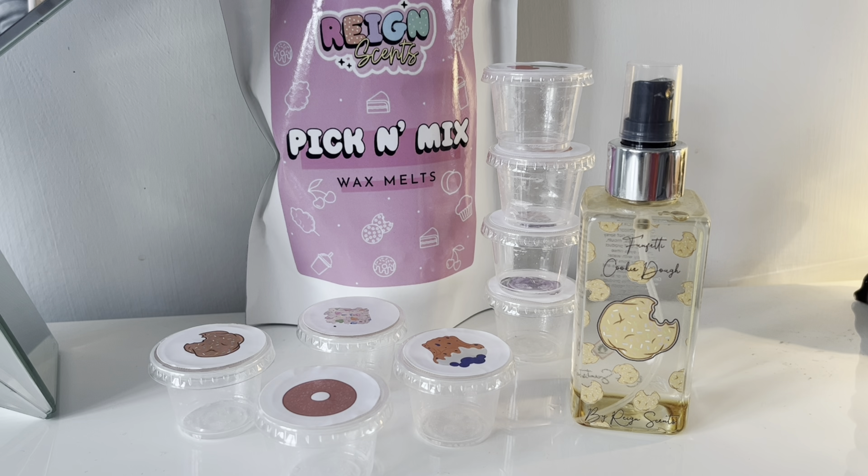Looking at the other scents they do in the spray — there's Fiji Sands, Wild Cherry, and funfetti cookie dough, though they're all currently out of stock at time of filming, so hopefully they'll restock soon. If you do buy one it's going to last a decent amount of time if you only use it in a couple of rooms, though obviously it'll go quicker if you use it throughout your whole house.